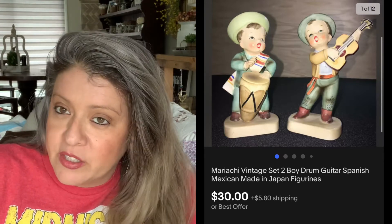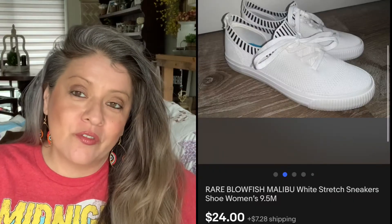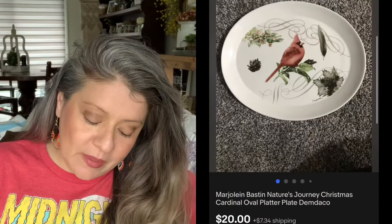The Mariachi Boys were a long tail — it took about nine months for this particular set to sell, but I'm glad they're finally gone. Then we have the Tommy Pickles plush — picked it up for $3 and Tommy Pickles sold for $20.79. Then we have these Blowfish tennis shoes — picked these up for $6.00 and they sold for $24.00; that was an offer I accepted. Then we have this bird platter — picked it up for $5 and it sold for $20.00.